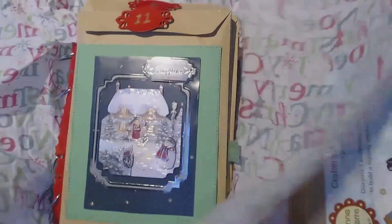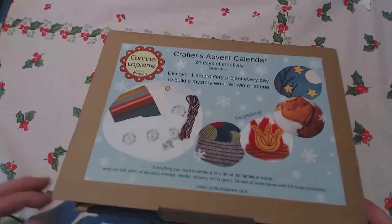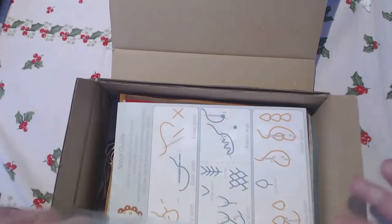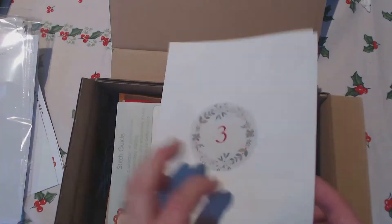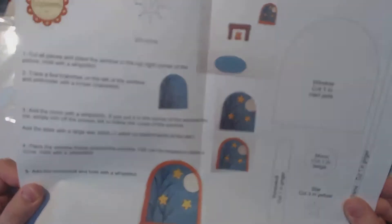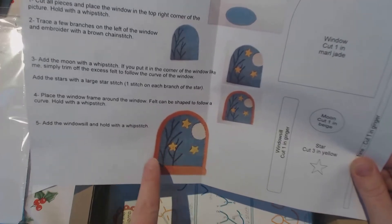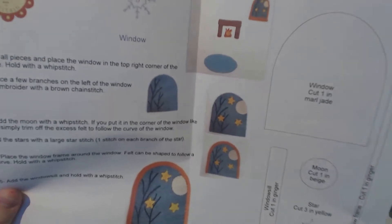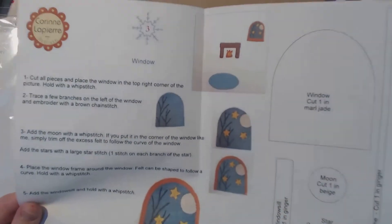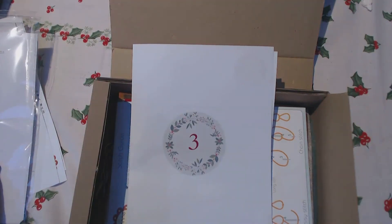And on to my Corinne Lapierre felt advent calendar. Number three is a window — I've got the window cut from the felt, and a moon and stars as well. Then there's chain stitch embroidery to act as branches of a tree, which goes just there in the corner alongside the fireplace from day one and the rug from day two. Thank you so much for joining me, and until next time — cheerio!